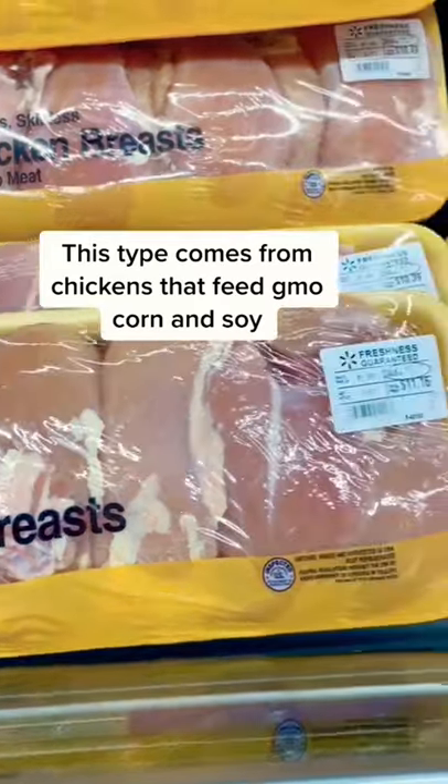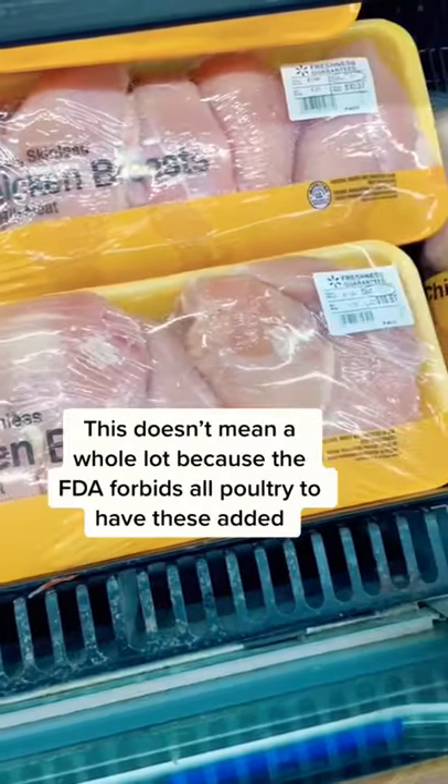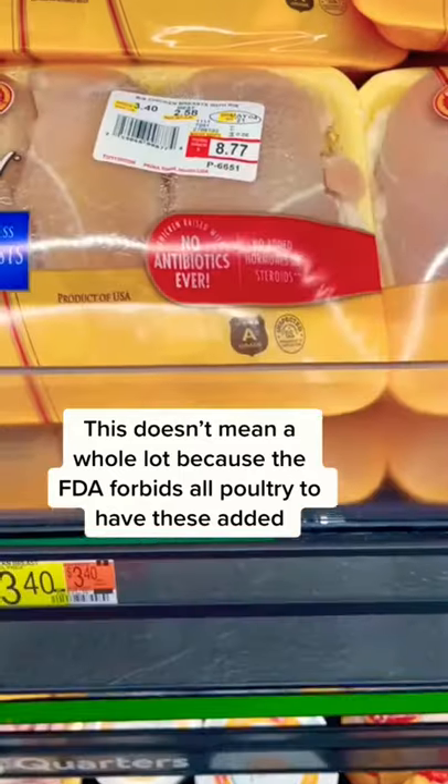This type comes from chickens that are fed GMO corn and soy. On the bottom it says no added hormones or steroids, but this doesn't mean a whole lot because the FDA forbids all poultry to have these added.